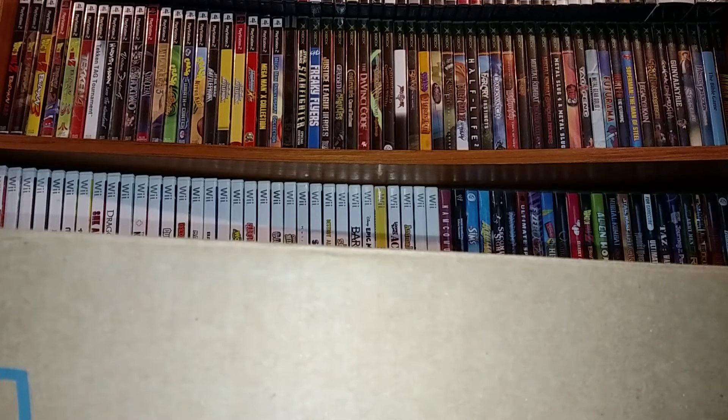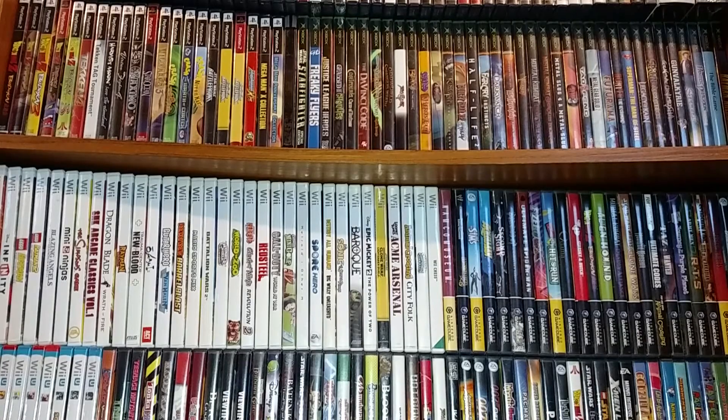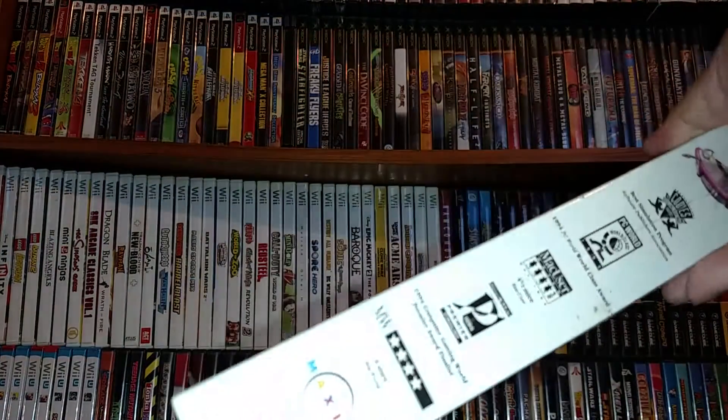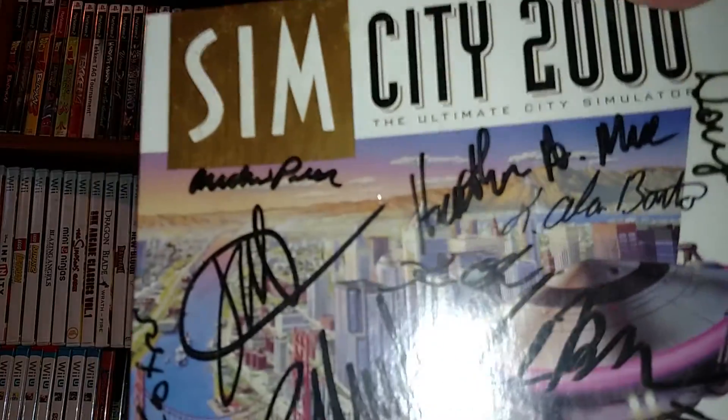I paid $50 for this whole box. She knew roughly what things went for, but since I helped her move the stuff out of storage she gave me a good deal, which felt fair. First off I got SimCity 2000, still sealed, and as you can see it's autographed by the developers - they actually autographed it inside the shrink wrap, so the autograph is safe.